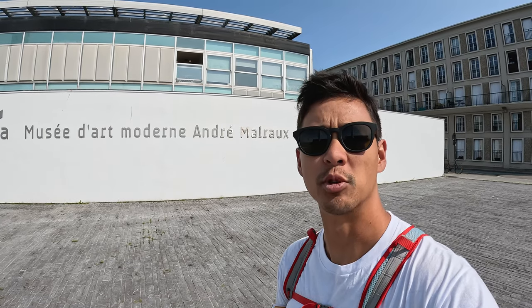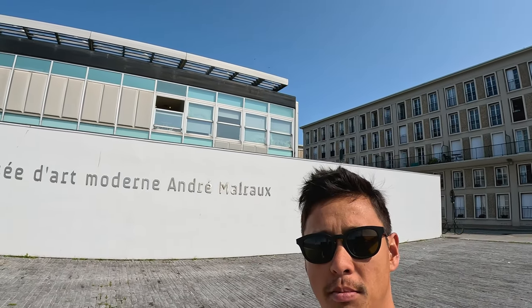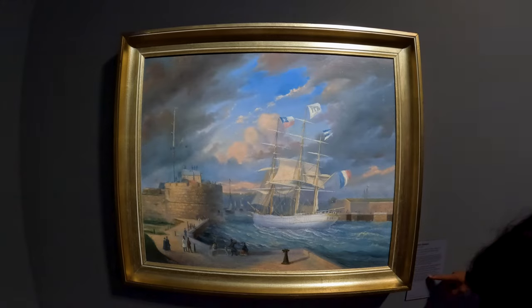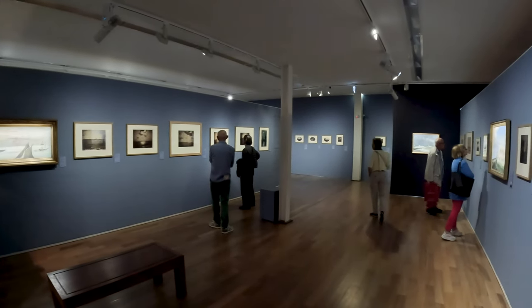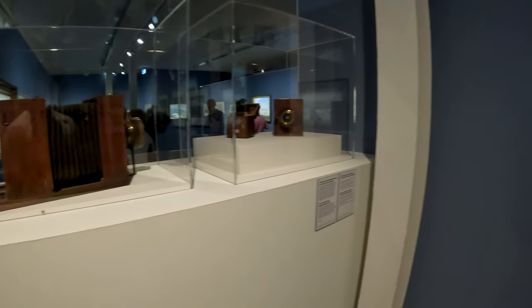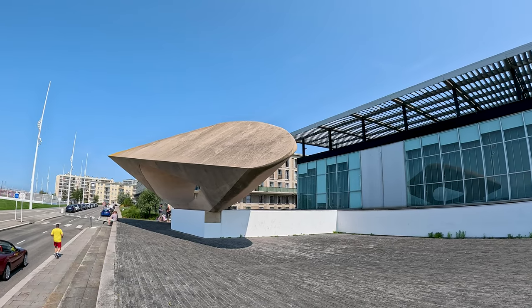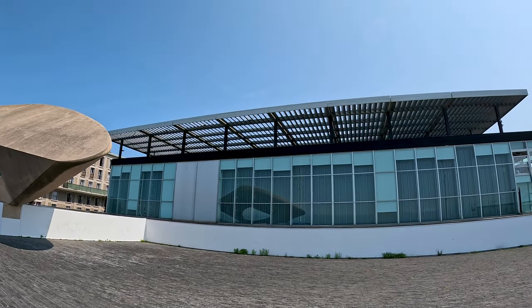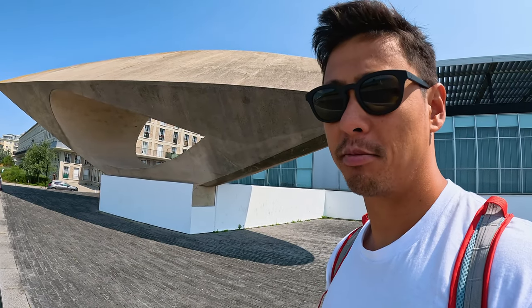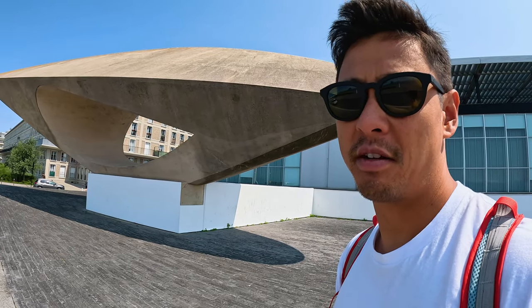Now we're at our fifth location, which is one of the most popular spots — the Museum of Modern Art by André Louvre. According to Google, it's a modern glass-walled gallery home to five centuries of art and an extensive impressionist collection. Over 3,000 reviews on Google and 4.5 stars. It is one of the most popular places here. Very cool, catches your attention — kind of looks like a seashell. Great place to stop and take a quick look around at the art and history of the town. I would recommend it. Seven dollars — not too bad.